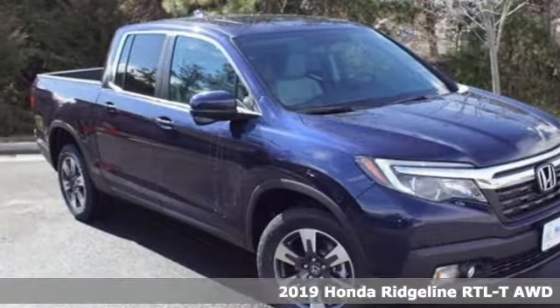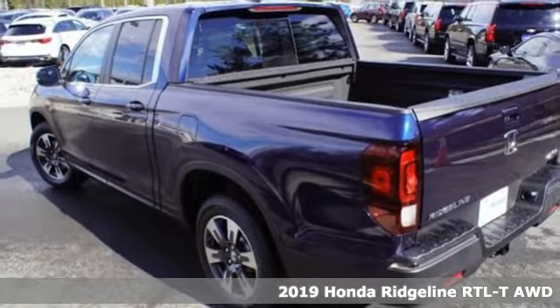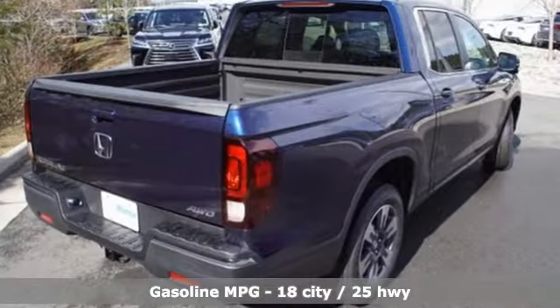It's a new 2019 Honda Ridgeline. It's where tough and intelligent merge, providing a ride that's so smooth you'll think the world's flat. It comes with the features you need, and better yet, want.